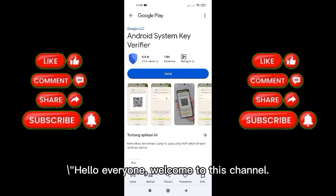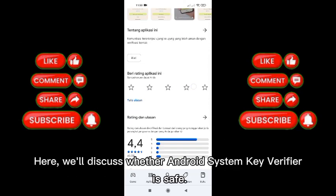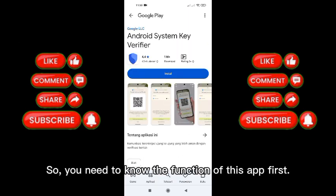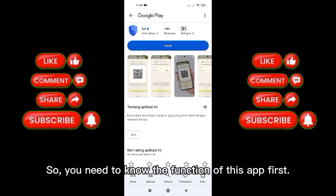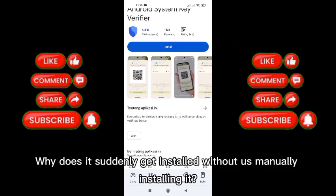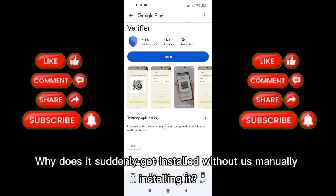Hello everyone, welcome to this channel. Here we'll discuss whether Android System Key Verifier is safe. You need to know the function of this app first — why does it suddenly get installed without us manually installing it?